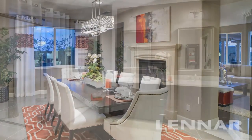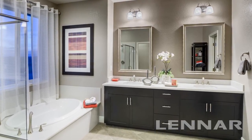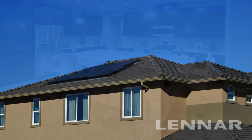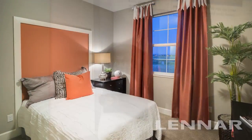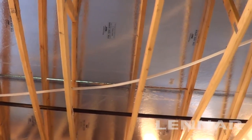Of course, every Marisol and Somerville home boasts the full list of incredible Everything's Included features you've come to expect in a Lennar home, starting with a built-in solar electric system, granite kitchen countertops, Energy Star GE appliances, Lennar home automation by Nexia Home Intelligence, low VOC paints, and radiant barrier roof sheathing, just to name a few.